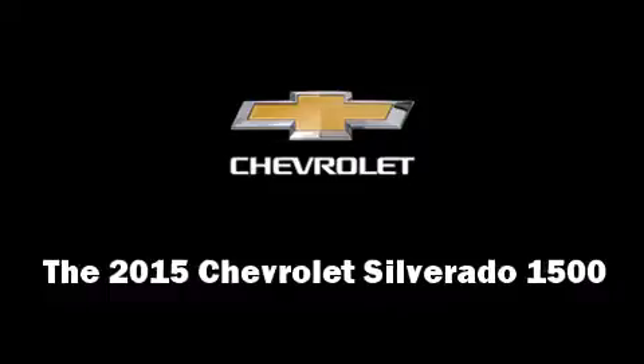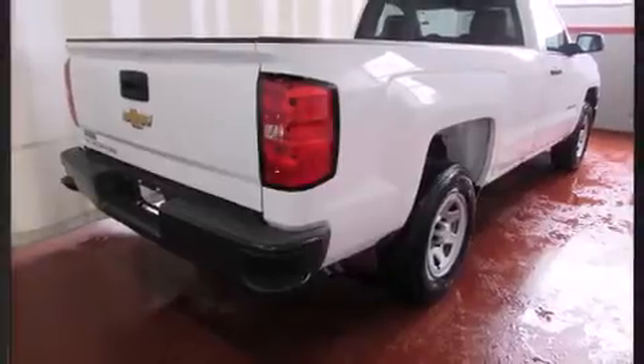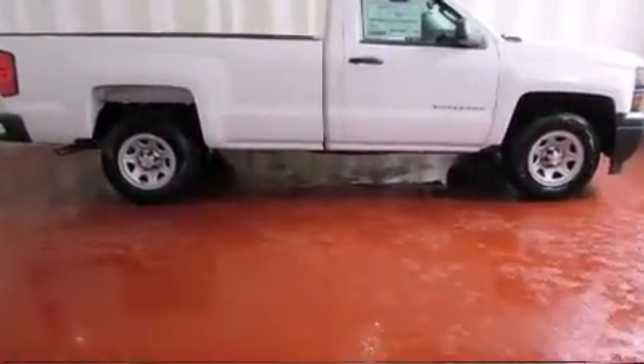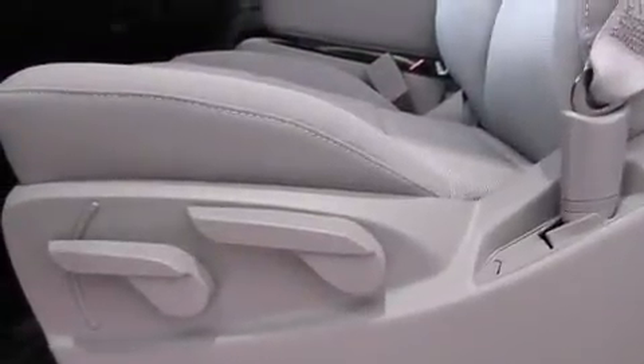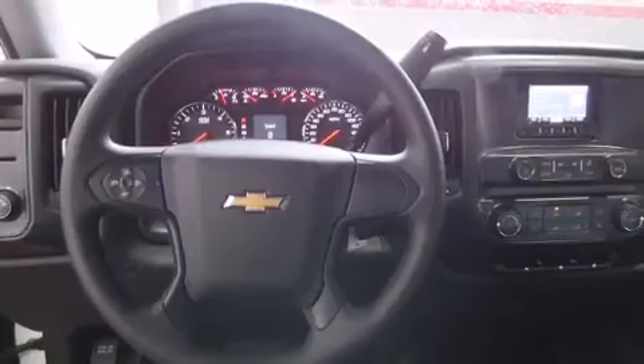Climb inside the 2015 Chevrolet Silverado 1500. It features an automatic transmission, rear-wheel drive, and a refined six-cylinder engine. Top features include air conditioning, delay-off headlights, variably intermittent wipers, a trip computer, a rear-step bumper, and heated door mirrors.